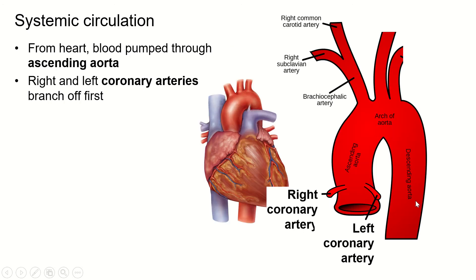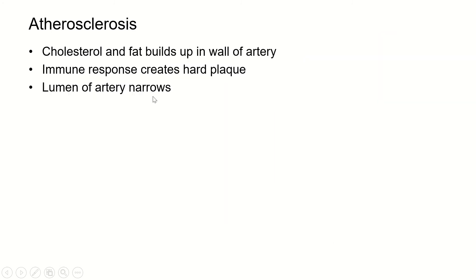Let's talk about the coronary arteries themselves. They're the arteries that supply blood to the heart tissues. Atherosclerosis is a hardening of the arteries, and we really only worry about it extensively in these coronary arteries. What happens is that cholesterol and fat starts to build up on the wall of the artery — it actually attaches to the lumen of the artery.